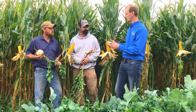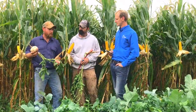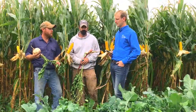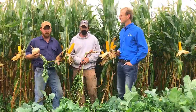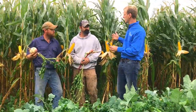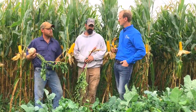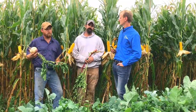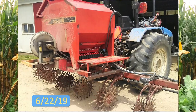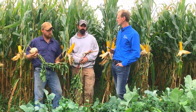Tell us a little bit about what you guys are holding. Mike, go ahead — against this purple top turnip, fair enough. It's mainly part of the inter-seeded mix for the corn. This was pulled from the outside edge, which obviously had more sunlight to grow. Luke, the corn was planted around May 20th at about 36,000 population. We were in here on June 22nd with about 22 to 25 pounds of a 15-way inter-seed mix.